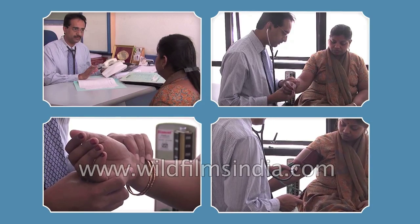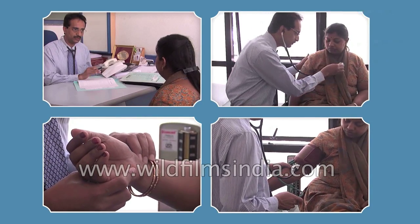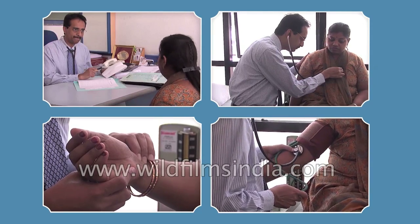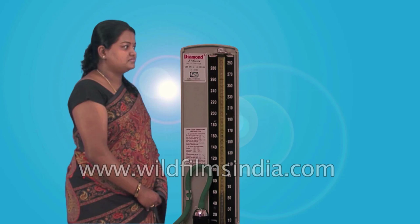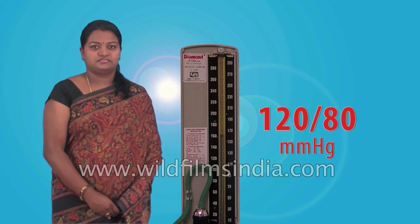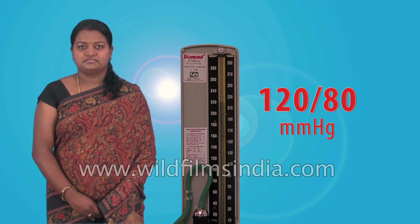Along with body temperature, respiratory rate, and pulse rate, blood pressure is one of the four main vital signs routinely monitored by medical professionals and health care providers. Normal blood pressure of a healthy adult should be at 120 over 80 millimeters of mercury.